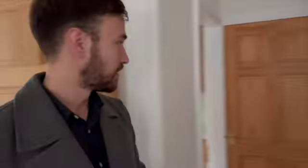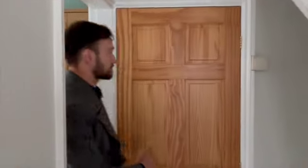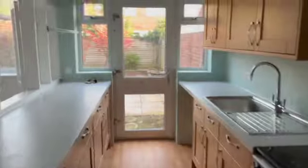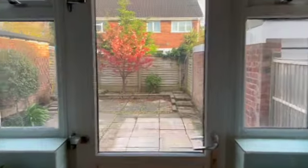Dining room here with a good old serving hatch into your kitchen. Understairs side storage, which also houses the boiler. And then the kitchen, with a view out onto the back garden.